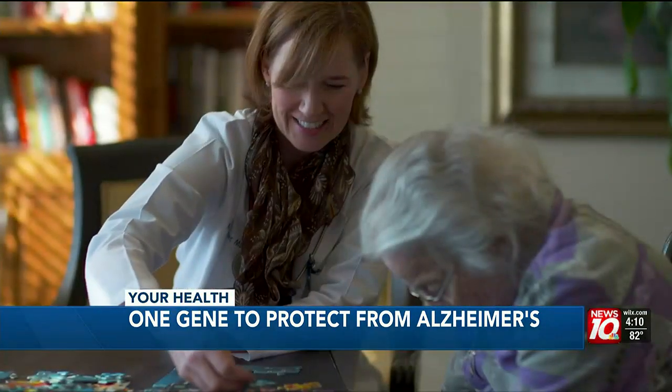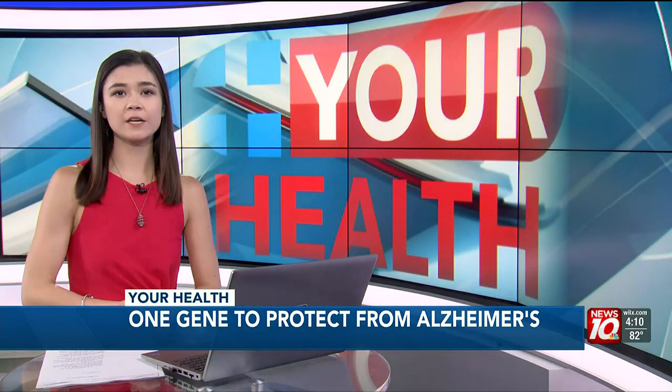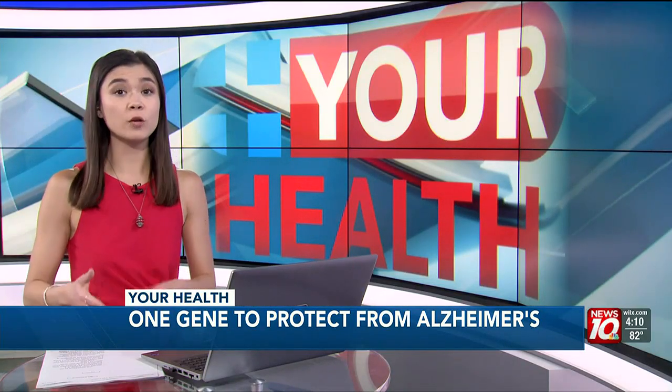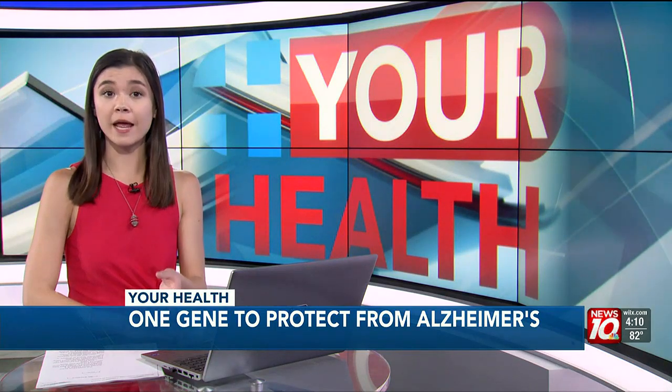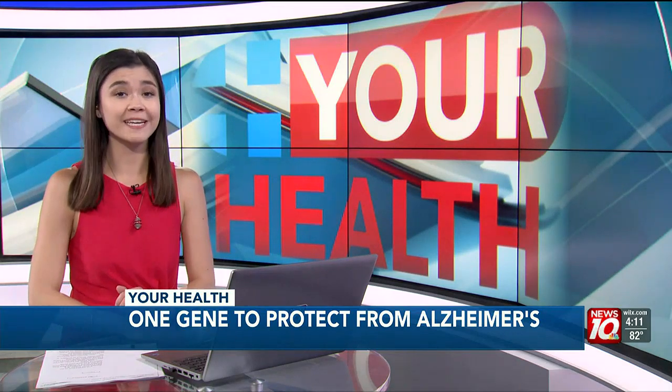I'm Maureen Halliday reporting. The research also shows that there is a difference between men and women when it comes to how the APOE gene impacts them. For men, APOE 3 and APOE 4 genes didn't have a huge effect on their symptoms, while in women it did.